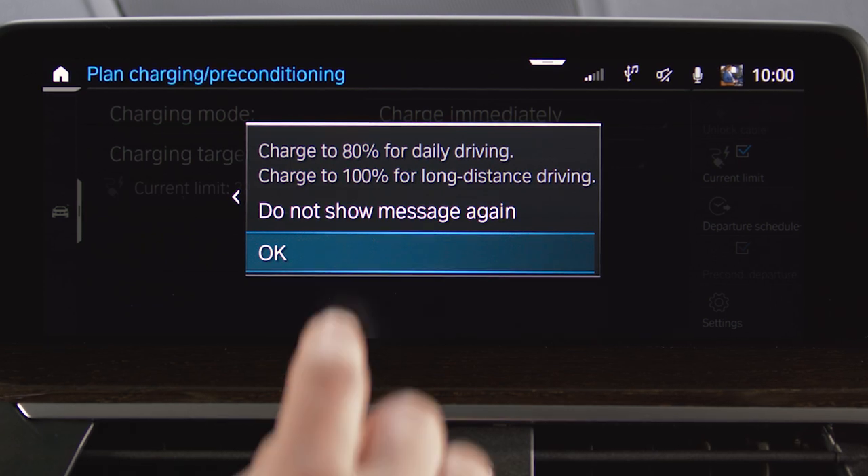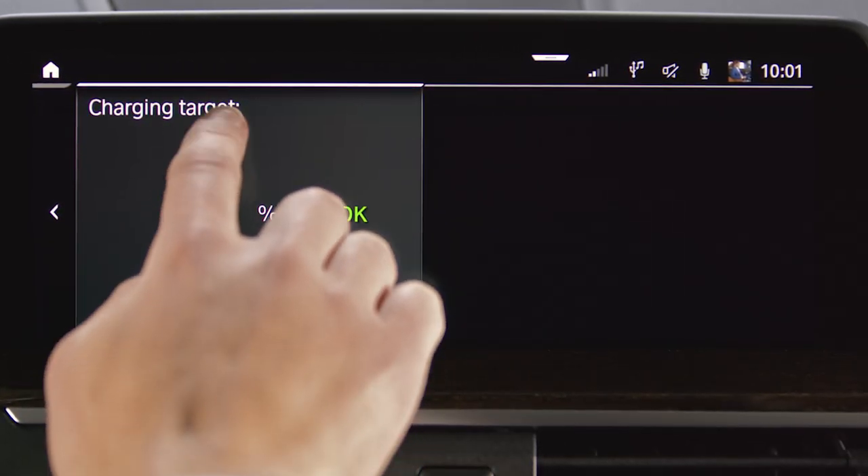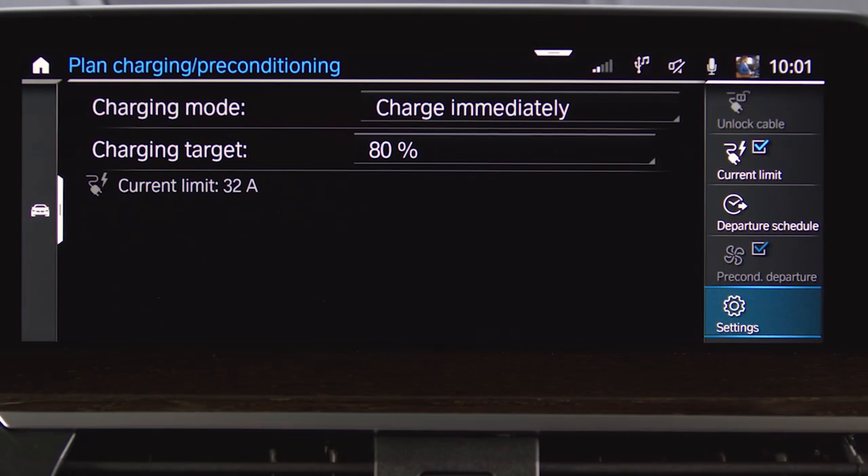High-power charging at public charging stations is only recommendable up to a state of charge of 80%, as the remaining time to charge up to 100% is significantly longer.